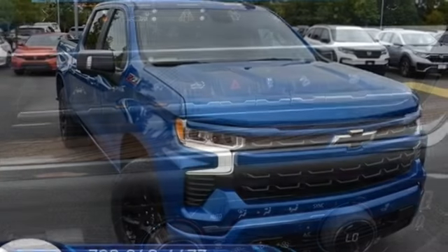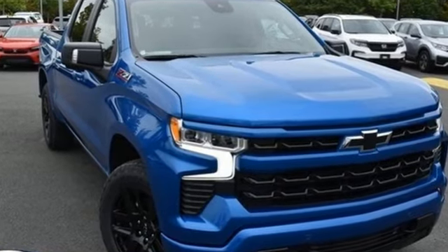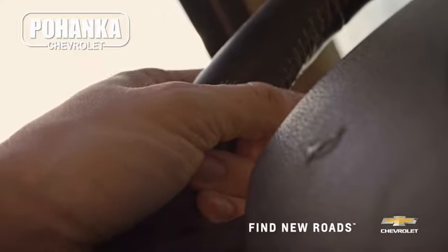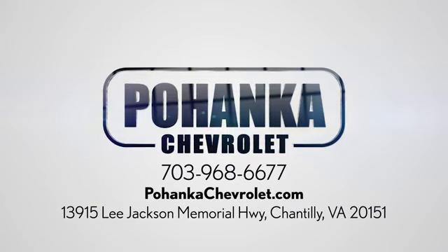There's more than a century of ingenuity and significance in every Chevy. Hurry in today and see it for yourself. Spend less time shopping and more time enjoying your new ride at Pohega Chevrolet. We're conveniently located at 13915 Lee Jackson Memorial Highway, Route 50 in Chantilly.